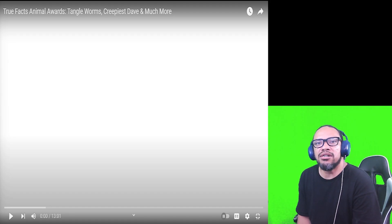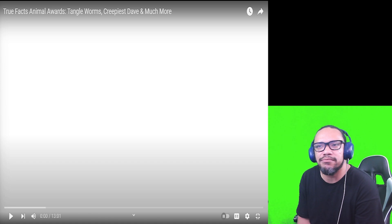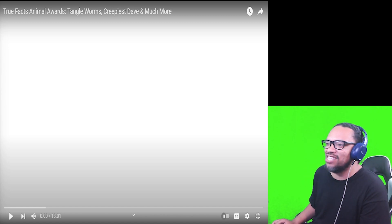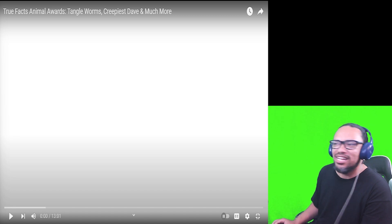What's going on everyone, welcome back to the spot where we kick back and react to all kinds of different things. So what we got going on today — it's time for another True Facts, another animal video. This one is the True Facts Animal Awards: tangled worms, creepiest Dave, and much more. Sounds like it's going to be wild.